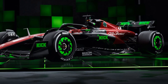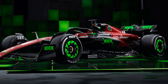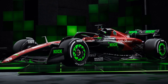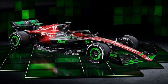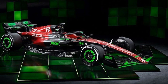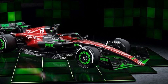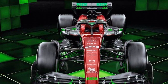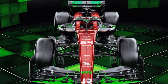Alfa Romeo F1 team has revealed a striking new livery for this weekend's Belgian Grand Prix, showcasing their partnership with live streaming platform KIK. The 2023 C43 car, driven by Valtteri Bottas and Zhou Guanyu, will don a vibrant look with eye-catching bright green KIK logos and decals adorning the front wing, rear wing, side pod and matching wheel rims. KIK, a rapidly growing live streaming platform, has amassed over 10 million users in just 7 months.